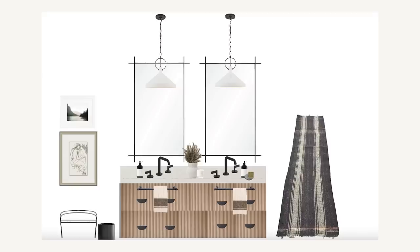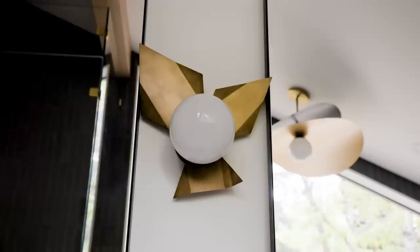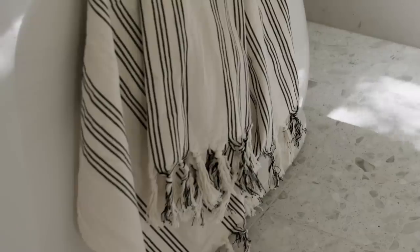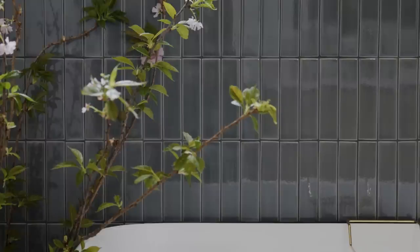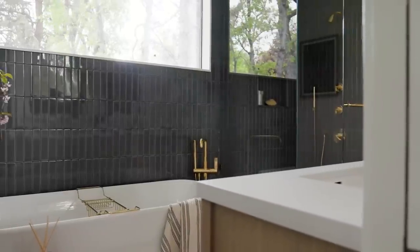As far as the style choices, we went through a lot of iterations because I could not settle on a statement that felt bold enough for their personalities, but also fell in line with their request of black and white. We called them and said, will you be okay if we do something with some color alongside the black and white you requested? They gave us the go-ahead, and that's when I knew we were going to do a color tile on that entire back wall to highlight the angled window and make a bold statement.